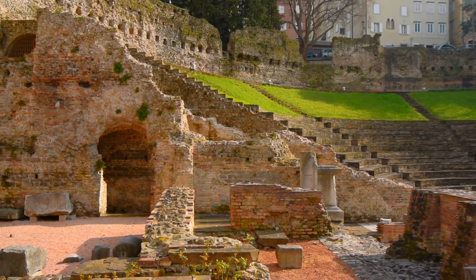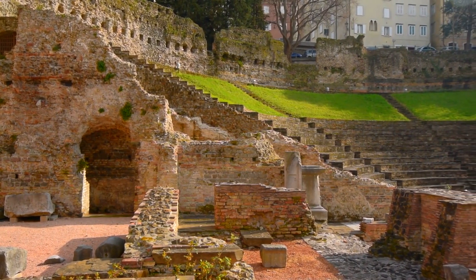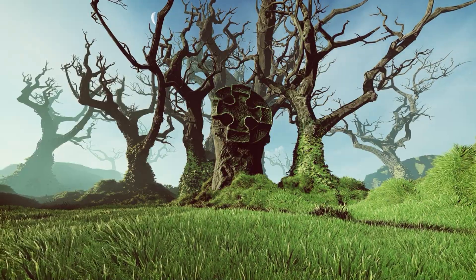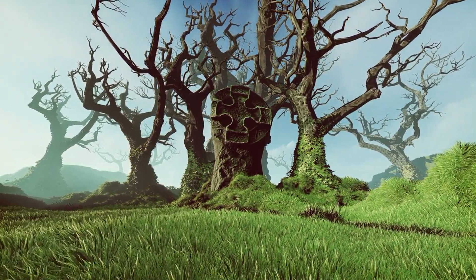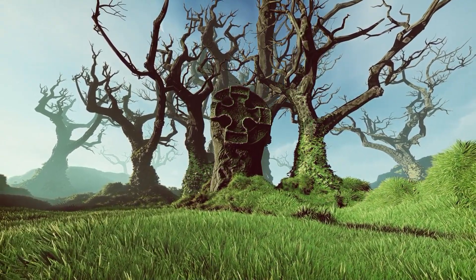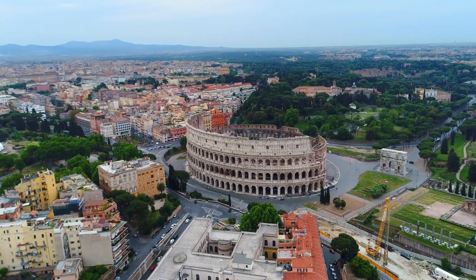In more recent times, efforts have been made to preserve what remains of the Colosseum. These include cleaning and reinforcing the structure, as well as archaeological studies to better understand and preserve this iconic monument.